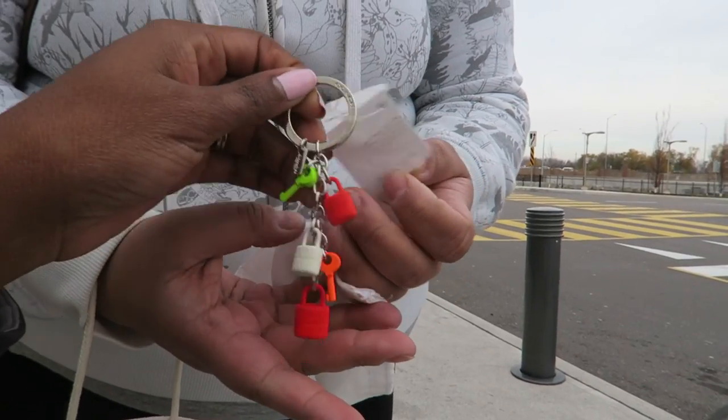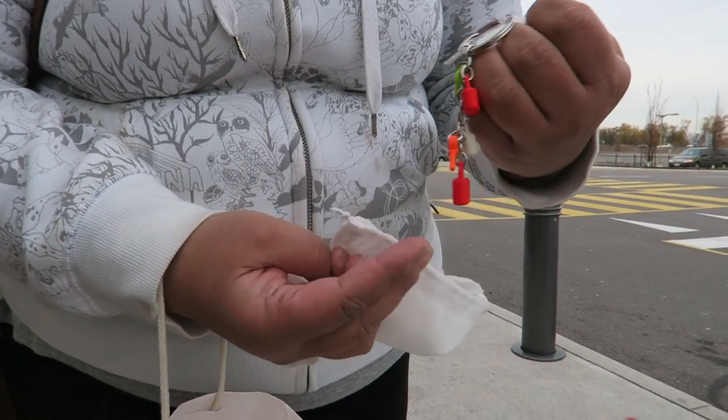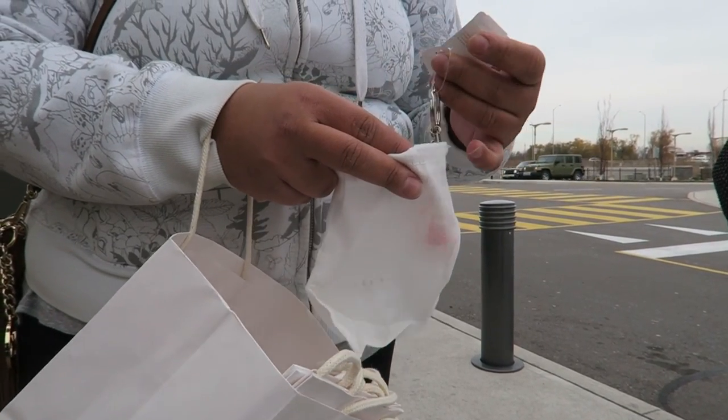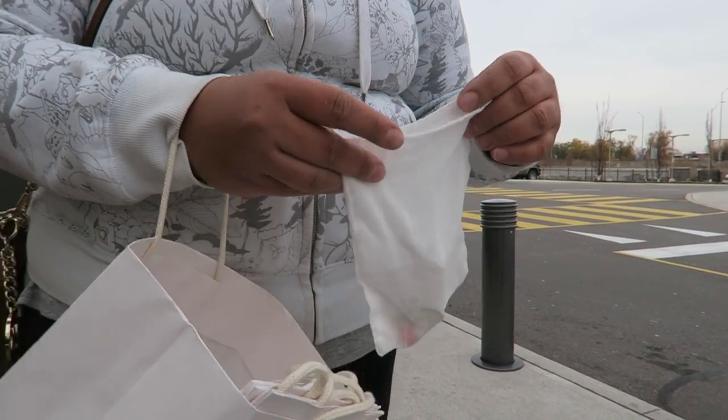Those charm keychains are so pretty — that's nice. I feel like that's a little expensive though. A teacher gift at $15 for a keychain?